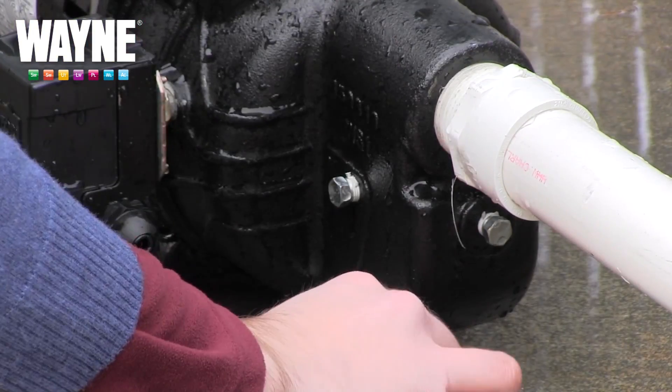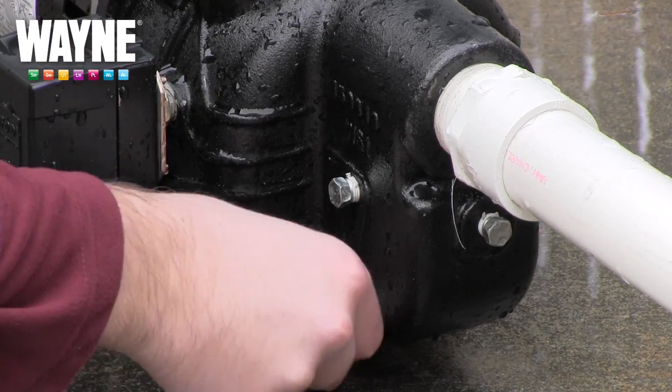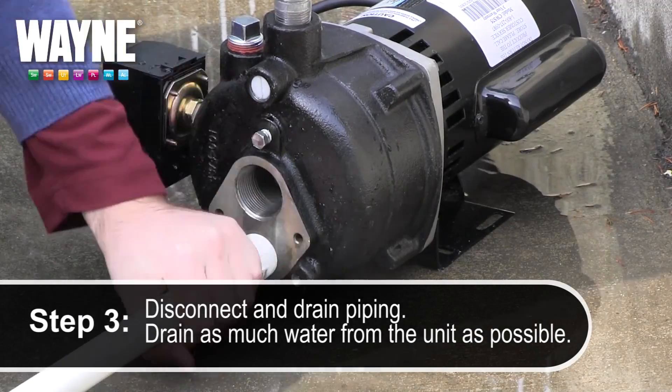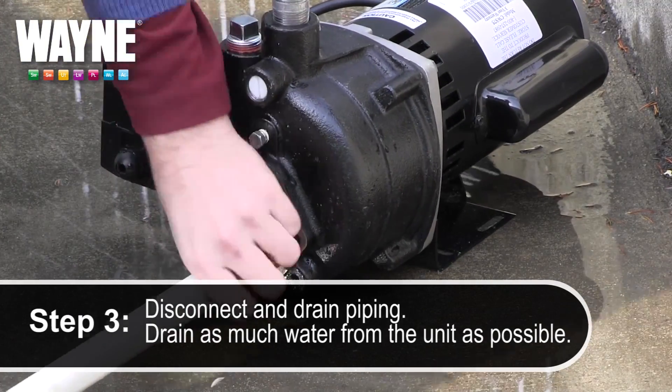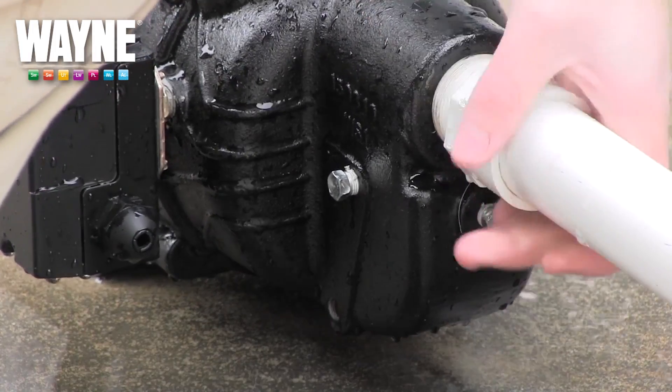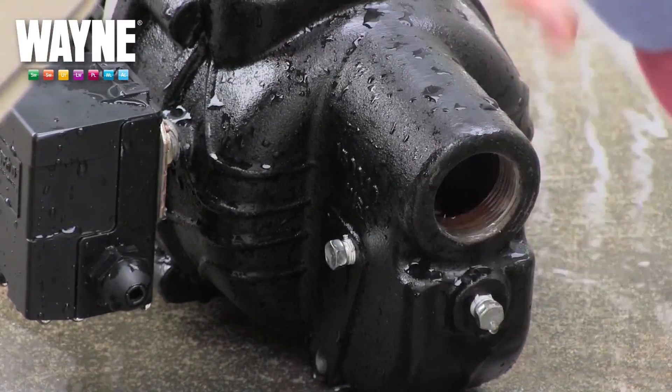Any water left inside the pump can freeze and cause serious damage to the interior components. Disconnect the water inlet and discharge piping and position the pump to drain any remaining moisture from the unit. Allow suction and discharge pipes to drain and keep them from freezing as well.